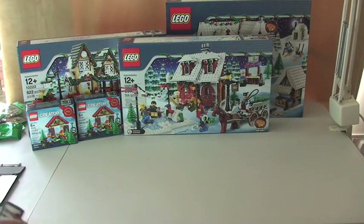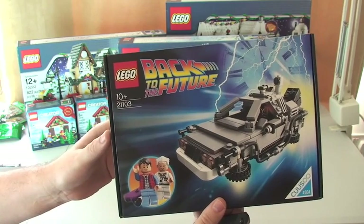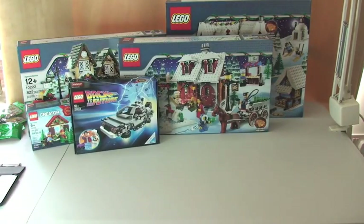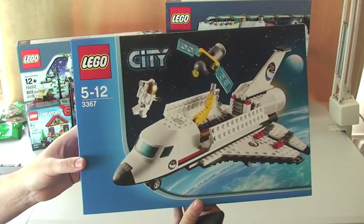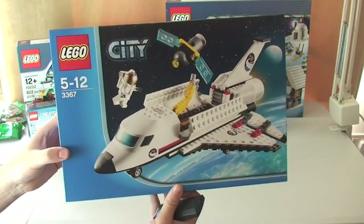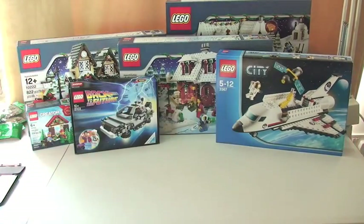Moving on, I've also got, at long last, the Back to the Future DeLorean set — I'll be building that and reviewing it in a later video. I've also got another LEGO City set, which is obviously the Space Shuttle, set 3367 — that'll be built and reviewed in a later video as well.